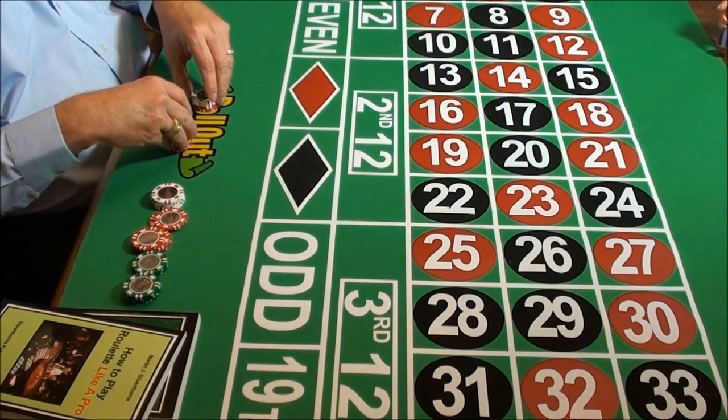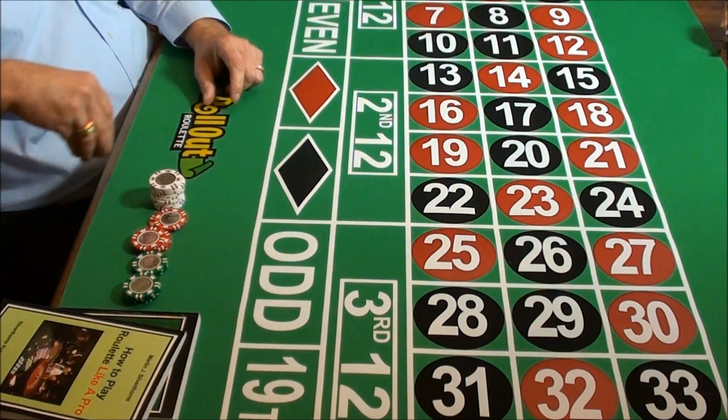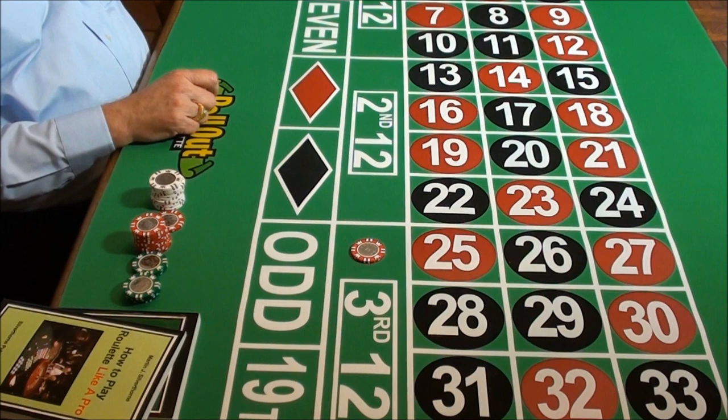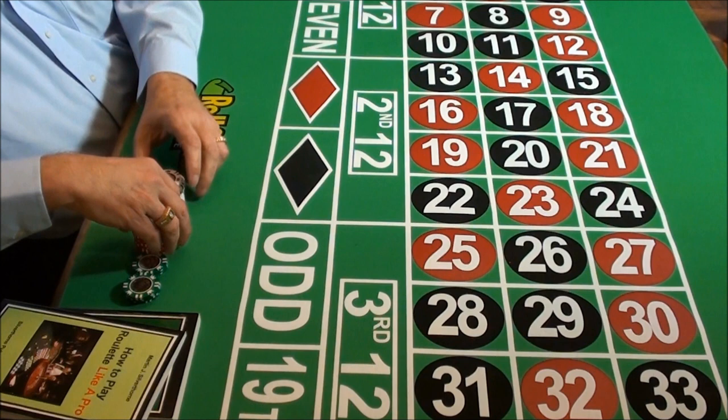That more than restores any of the losing amounts we had on the earlier bets. Now we take a look at our system again and it indicates a $5 bet, this time on the third dozen. We put our $5 bet down there, get a wheel spin, and it lands on a black 35. So we get a two for one payoff on that — that's another nice win. We pick up all our chips and let's see how we did.